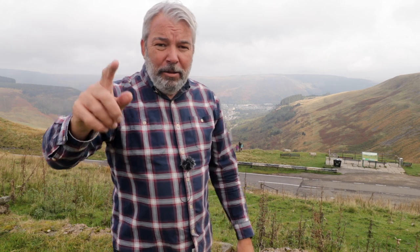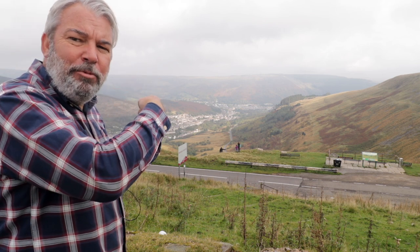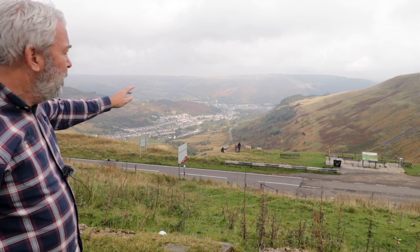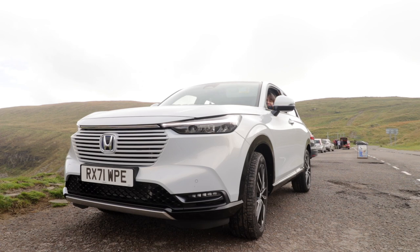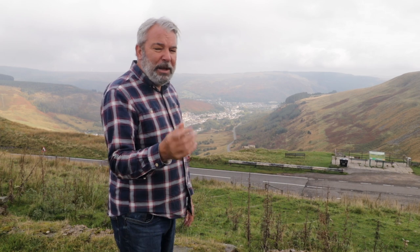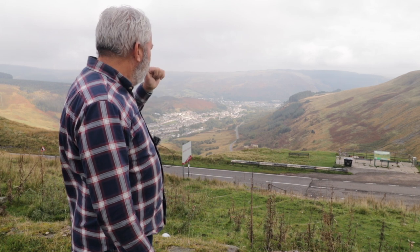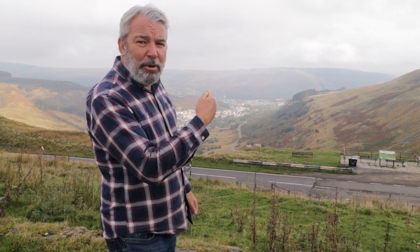We've made it up to the top of the Bwlch. We've left the Ogmore Valley and now we're heading down into the Rhondda Valley — that is Cwm Parc, then over to Treorchy. From there we're going to head up to the Brecon Beacons. Actually there are two Rhondda Valleys — the Rhondda Fawr and the Rhondda Fach, which basically means the big Rhondda and the small Rhondda.